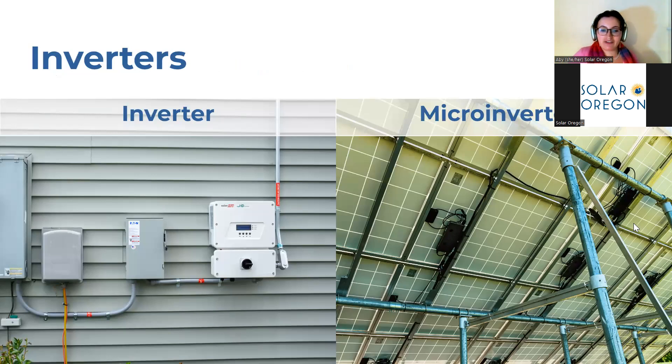First up are the inverters. This device converts DC electricity to AC electricity. There are two main types: a string inverter, pictured on the left, and a micro-inverter, on the right. A string inverter takes all the electricity from all your panels at once and converts it to AC electricity. So for eight to ten panels, you would have only one inverter. In comparison, micro-inverters are placed on the underside of your solar panels and only take in electricity from one to two panels at once. If you have eight to ten solar panels, you would have five to ten micro-inverters depending on your system's needs. Both options are great and used frequently throughout Oregon — it depends on your specific situation.